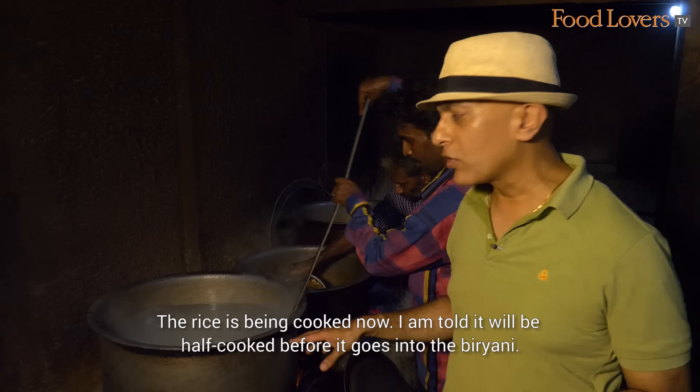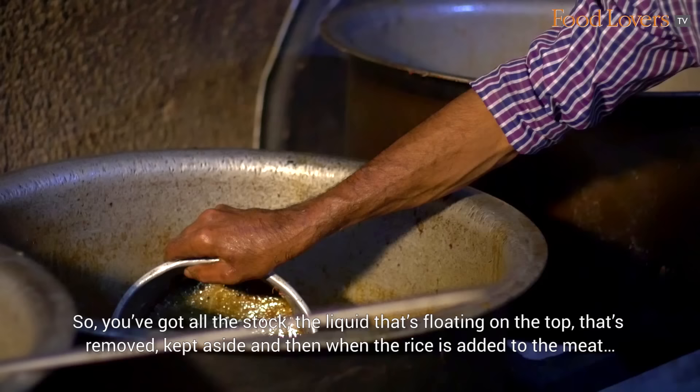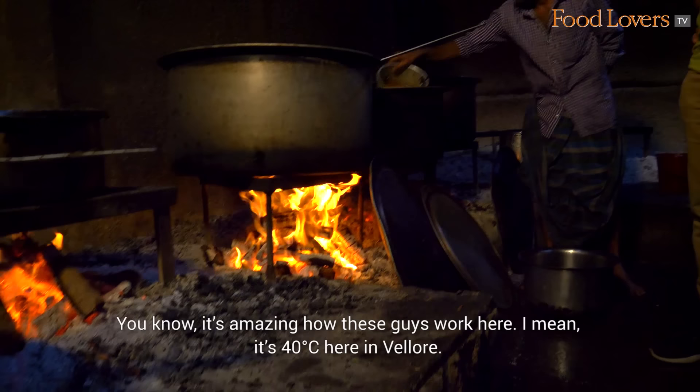The rice is being cooked now. I'm told it will be half cooked before it goes into the biryani. You've got all the stock — the liquid floating on the top — that's removed and kept aside. Then when the rice is added to the meat, the meat liquor is added back, sprinkled on top of the rice to give it that flavour.